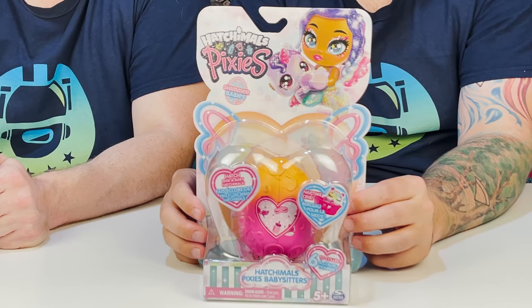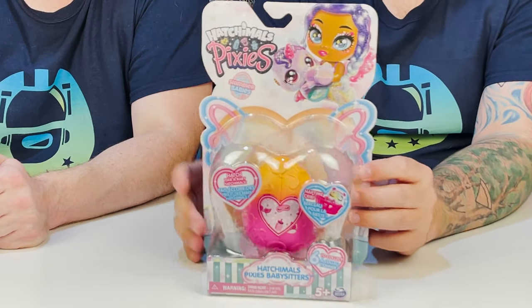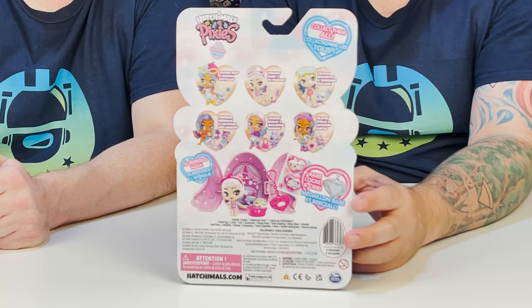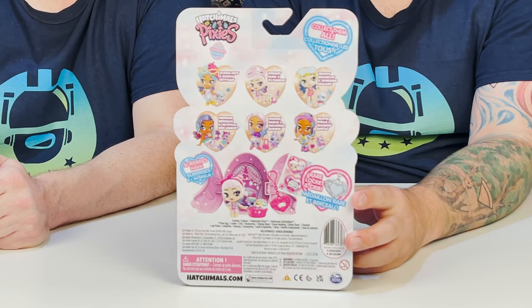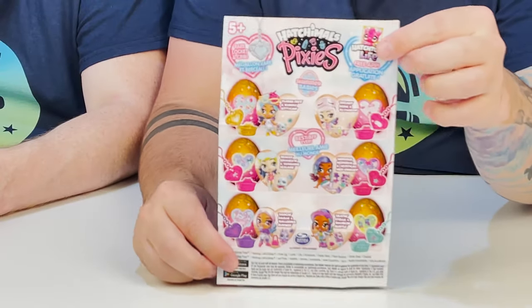How do you keep up in the Hatchimals game? You make new stuff like that. So we're gonna check out the pixies next. These are babysitters — I think that's a really great way to tie this in. Looks like there are six to collect. We get to hatch a pixie and a baby hatchable. So we get a baby in this as well, and we have a nap time crib. It is called Shimmer Babies.